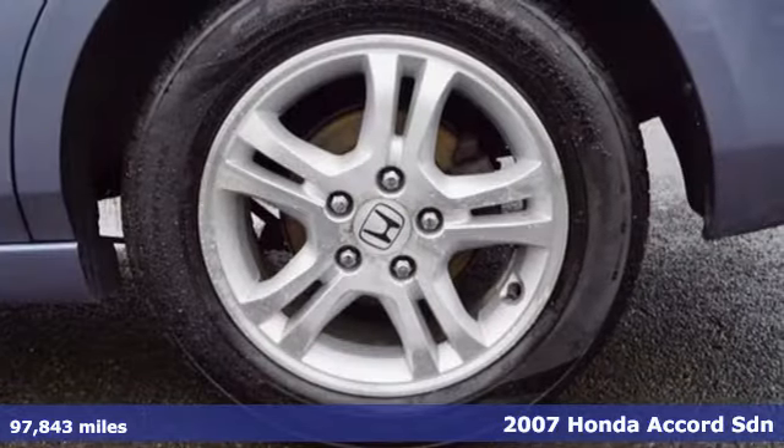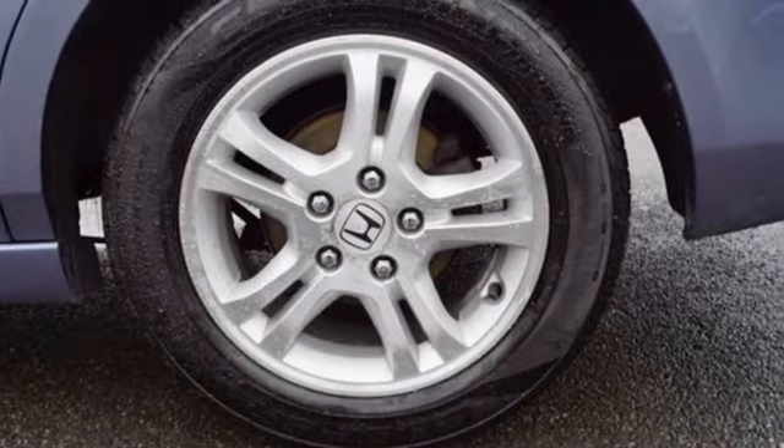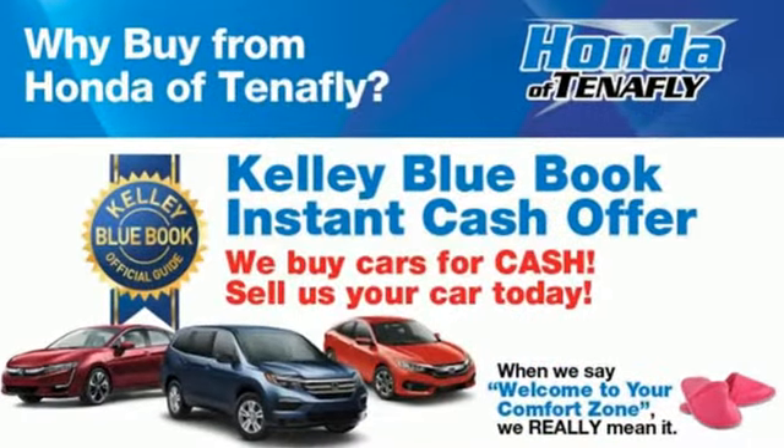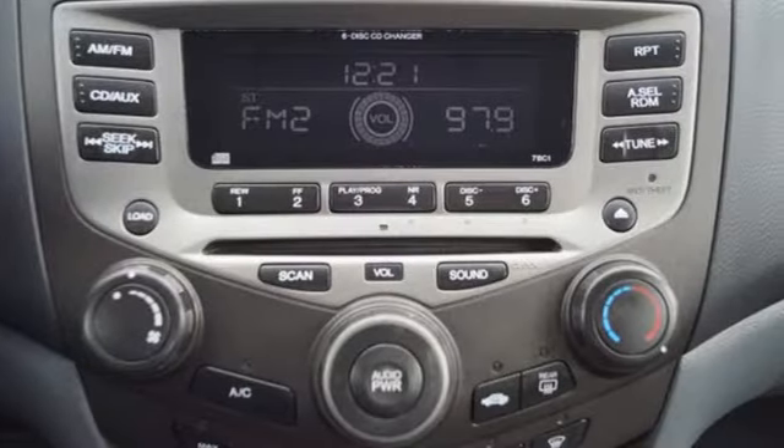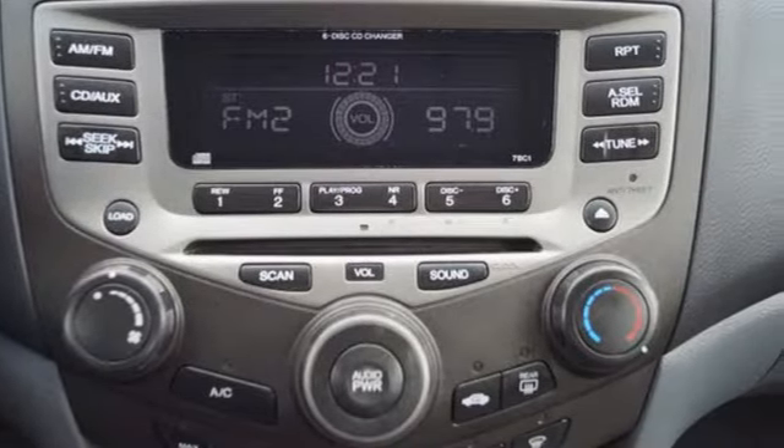It boasts an impressive list of features like these: AM FM Stereo Radio, Power Windows, Manual Tilting Steering Column, Power Mirrors, and Manual Telescoping Steering Column.